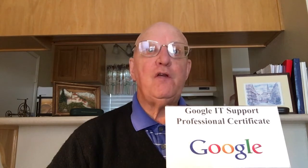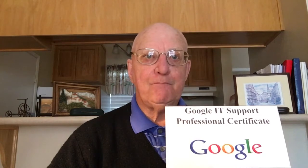The program can be completed by dedicating just five hours a week for a six-month period to earn your certificate. The program consists of five different training modules.